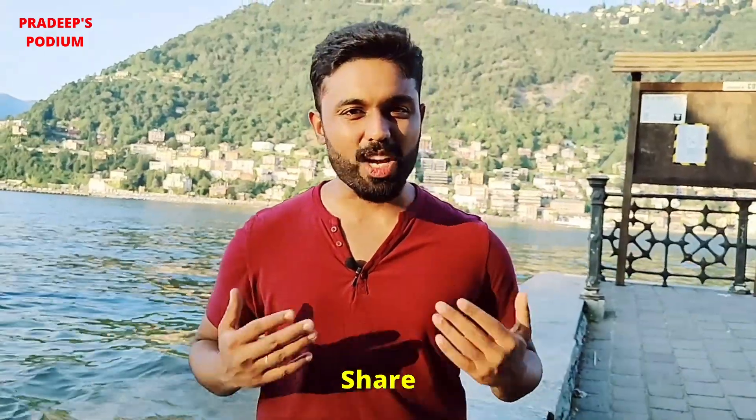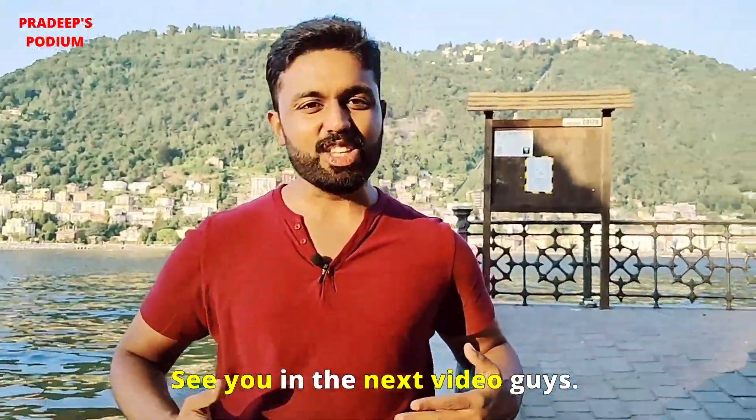If you like this video, please do like, share, and subscribe to my channel Pradeep's Podium. See you in the next video guys.